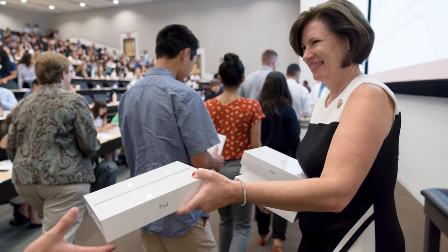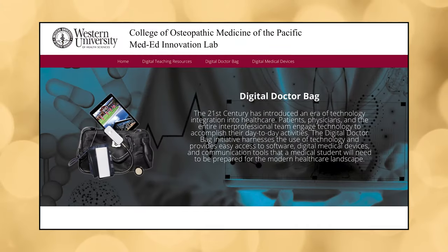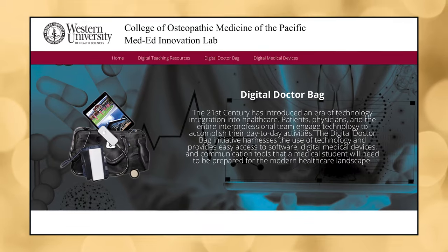The idea of the Digital Doctor Bag program and integrating the iPad into our college operations came from our Dean, Paula Crow. She had a vision of a new way of communication for our students. She also had a vision of modernizing the way that we deliver curriculum in the classroom. Our college has leveraged the iPad and its integration into the Digital Doctor Bag program.